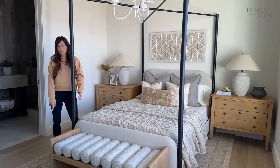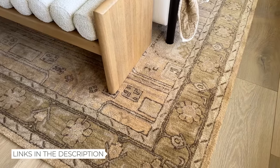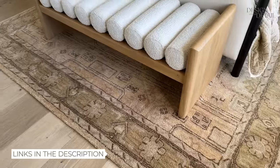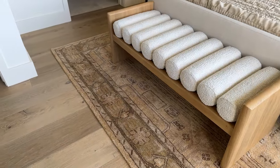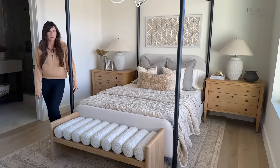This rug was actually one I ordered forever ago. It's from McGee and Co. I love their stuff — I don't usually splurge, but this was on their spring sale like a year ago and it was pretty reasonable. I really do love it. They have good stuff.